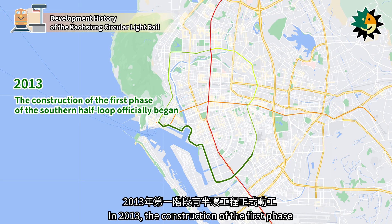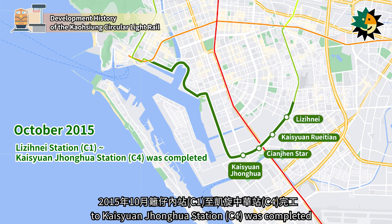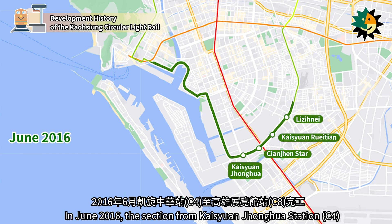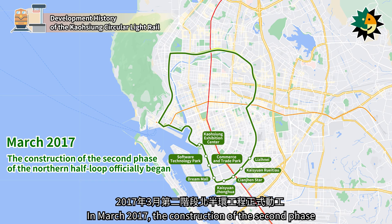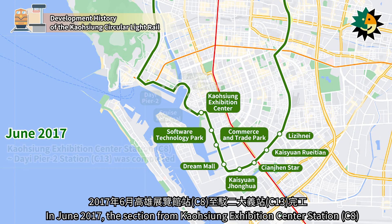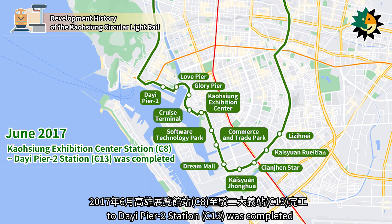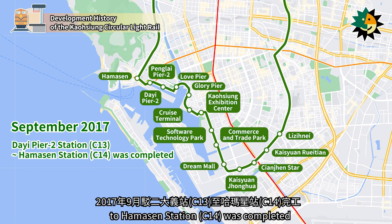In 2013, the construction of the first phase of the Southern Half Loop officially began. In October 2015, the section from Liziniai Station to Kaizuen-Jangwa Station was completed. In June 2016, the section from Kaizuen-Jangwa Station to Kaohsiung Exhibition Center Station was completed. In March 2017, the construction of the second phase of the Northern Half Loop officially began. In June 2017, the section from Kaohsiung Exhibition Center Station to Daiyi Pier 2 Station was completed. In September 2017, the section from Daiyi Pier 2 Station to Hamason Station was completed.